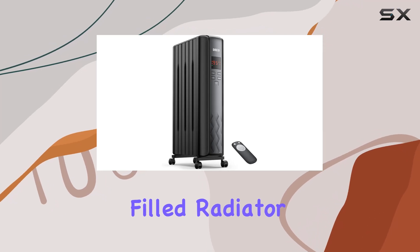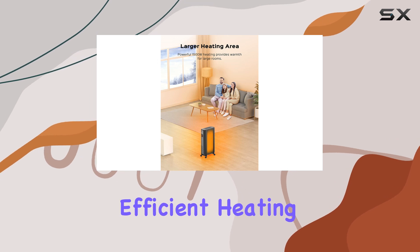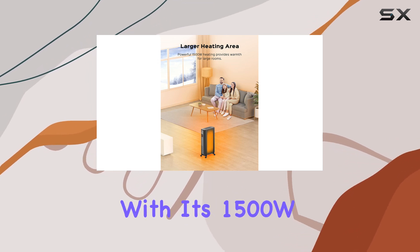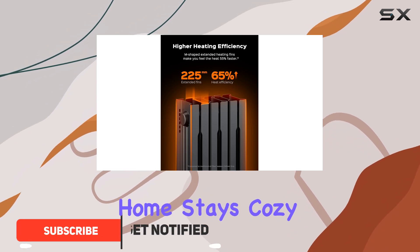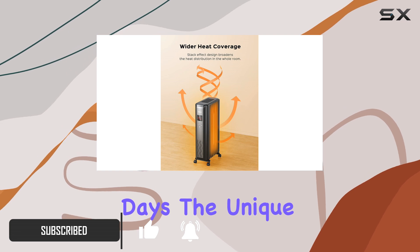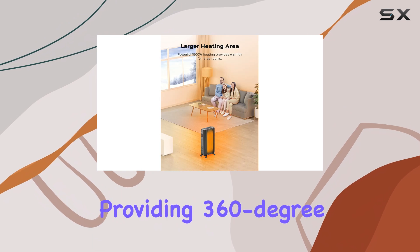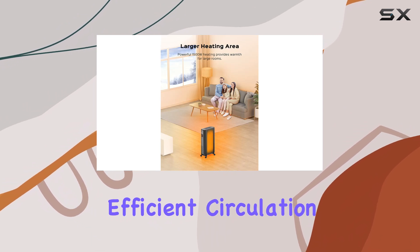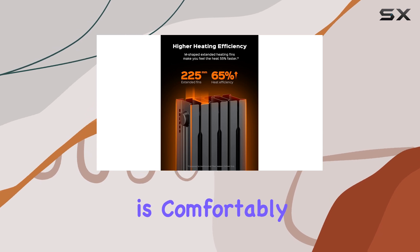The DRIO oil-filled radiator heater is an excellent choice for those seeking a powerful and efficient heating solution for large rooms. With its 1500W high power output, this heater ensures your home stays cozy and warm, even during the coldest days. The unique spindle-shaped openings and M-shaped heating fins create a stack effect, providing 360-degree efficient circulation of hot air, ensuring every corner of your room is comfortably heated.